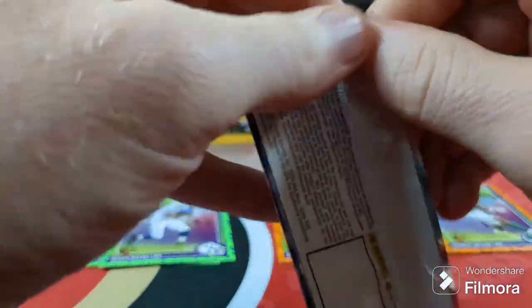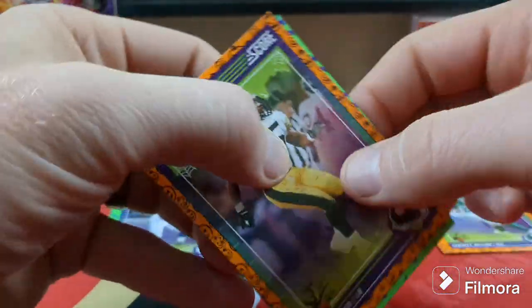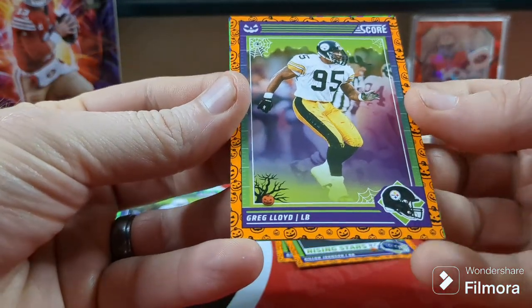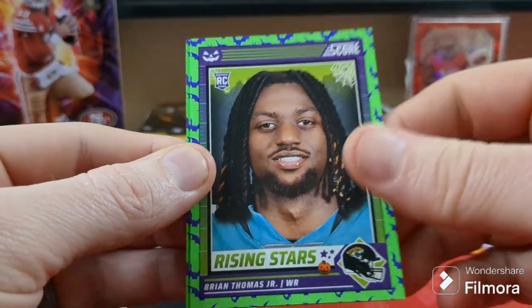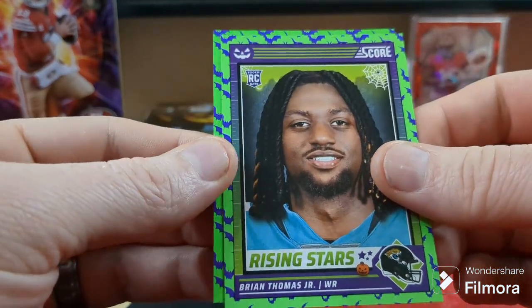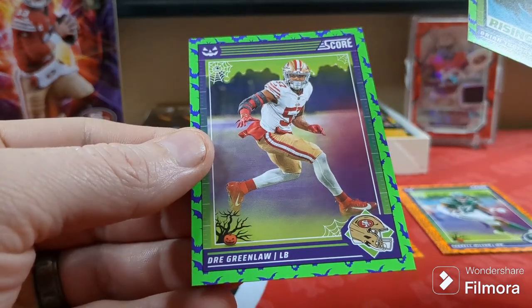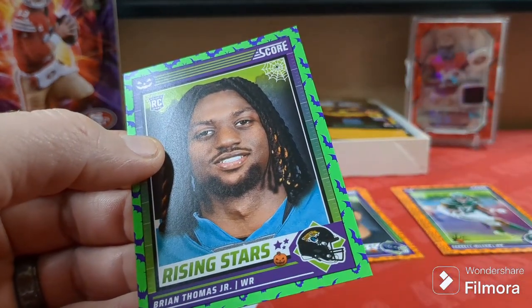Let's grab another pack. Oh, here we go — Greg Lloyd for the PC, Steeler! See him over in the PC pile. Brian Thomas. Bats parallel! We got a Dre Greenlaw for the PC on the bats parallel. I don't know where they're going to be numbered — if they're going to be numbered on the back or on the front.